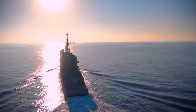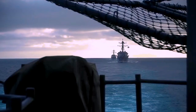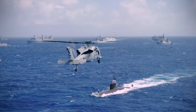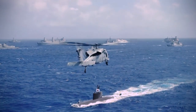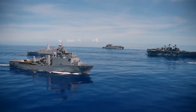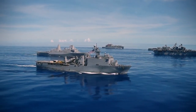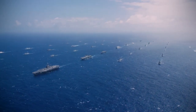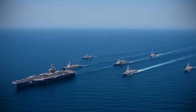In conclusion, stealth ships are like the ninjas of the sea, moving silently and unseen to achieve their missions. The USS Zumwalt and other stealth ships represent the cutting edge of naval technology, providing the U.S. Navy with incredible capabilities. As technology continues to advance, we can expect even more amazing developments in the world of stealth ships.